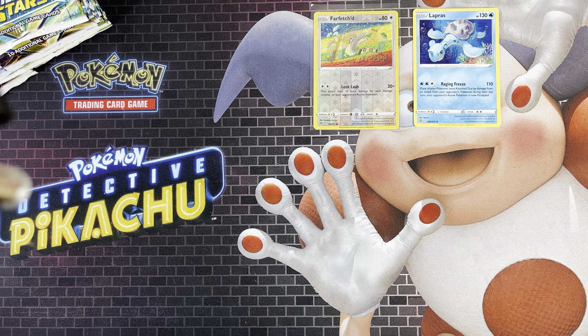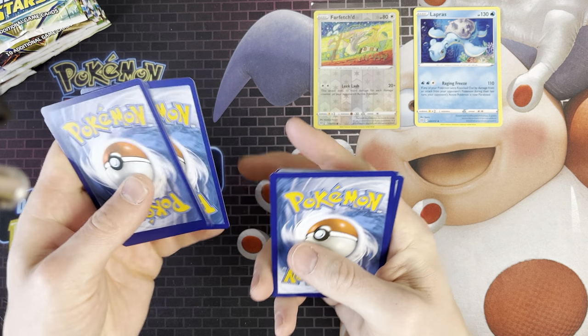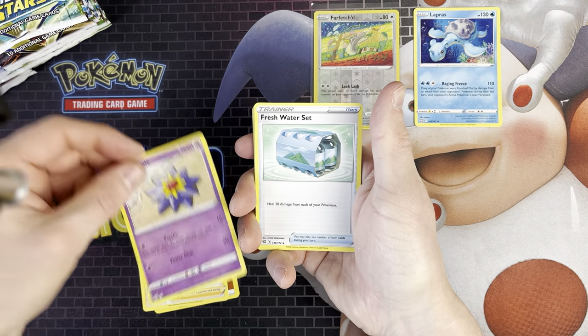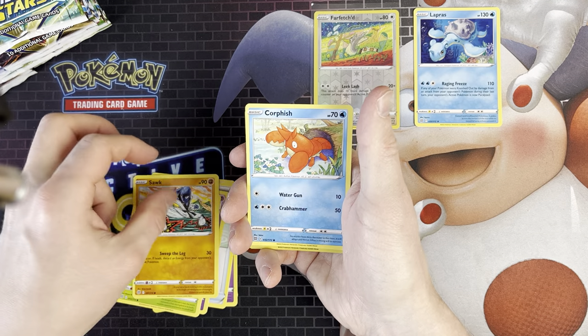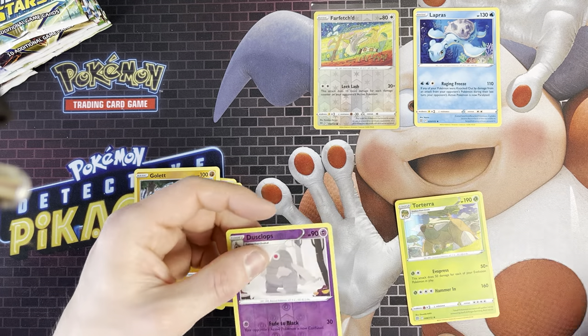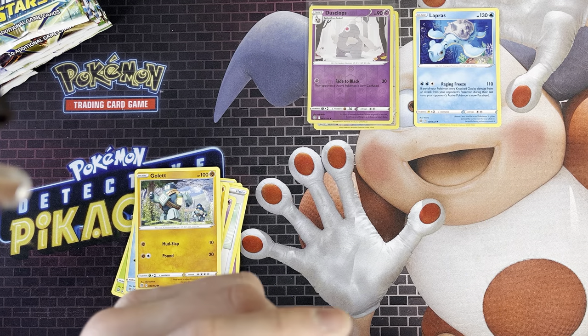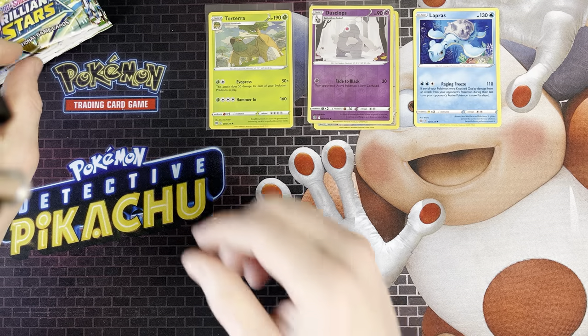The next one we've got is a Shaymin pack. We've got a fighting energy, Gloria, Stammy, a Fresh Water Set, Clefairy, Cherubi, Sork, Carfish, Golette, Dusclops, and a Torterra holo rare - which I guess is okay. I'll pull that aside because that's a separate pull.